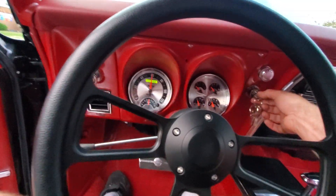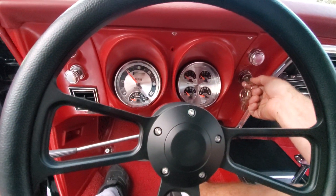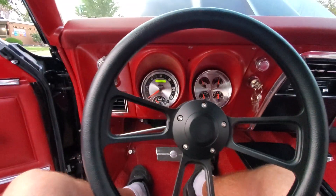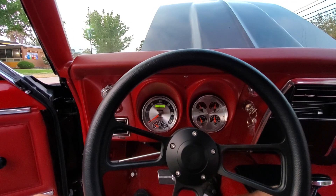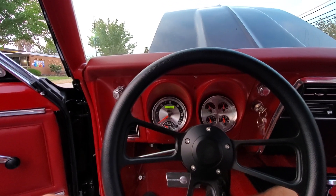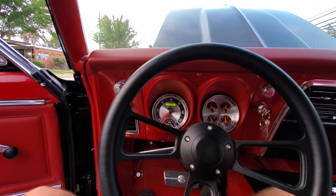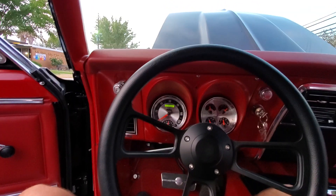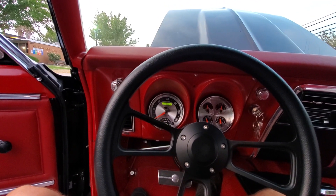Let's give it a fire up for you guys. This thing's an absolute beast. All stainless steel exhaust all the way out the back. Very responsive.